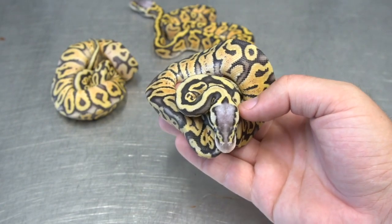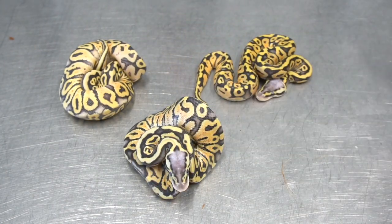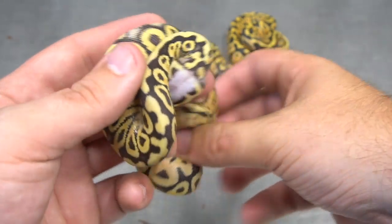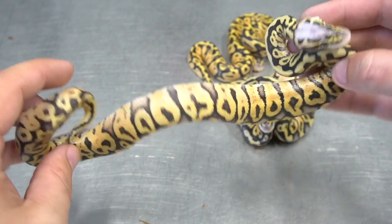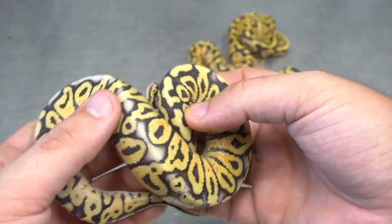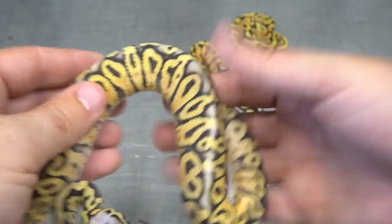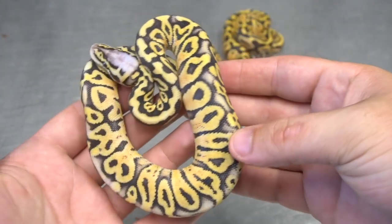This could be a situation very similar to het red axanthic, where the het red axanthic is a visual expression. At the end of the day, what is a pastel? Pastel is a het super pastel — just the heterozygous form of a super pastel, with super pastel being the homozygous form. Here we have a super pastel vanilla, what I believe to be het chaos. But again, nothing that's jumping out at me — some speckling, but very faint. If somebody told me this was a super pastel vanilla, I would 100% believe them. Nothing I can say with certainty I could consistently pick out of a clutch.